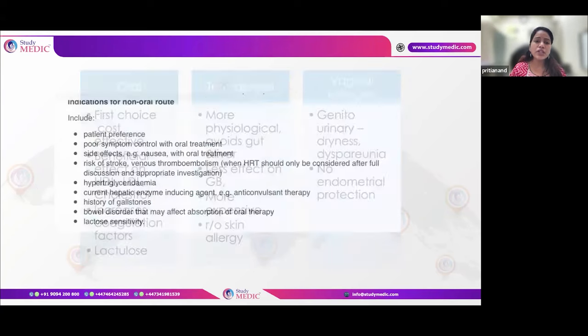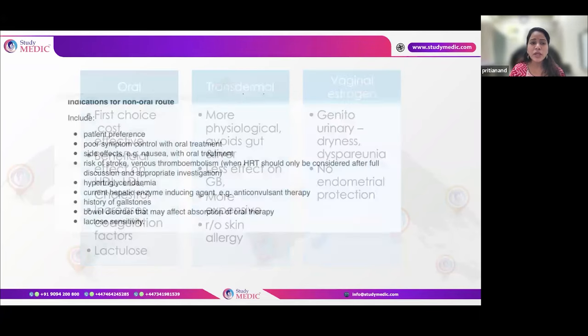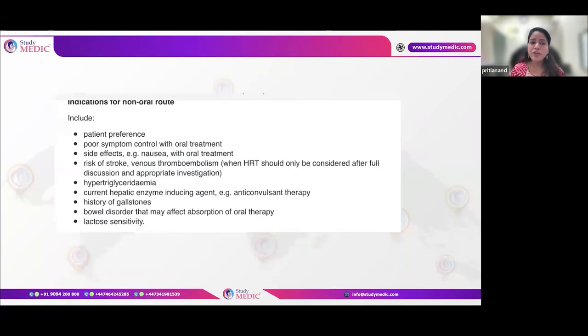Menopausal women require HRT. Oral HRT is generally preferred — it is rapidly available, beneficial across multiple parameters, and cost-effective. Transdermal HRT is preferred when there is patient preference, contraindications to oral use, GI problems, side effects with oral formulations, risk of stroke or VTE, hepatic enzyme inducers being taken, or lactose intolerance. Vaginal therapy is used for local symptoms.